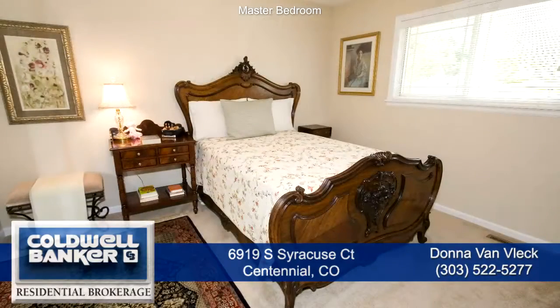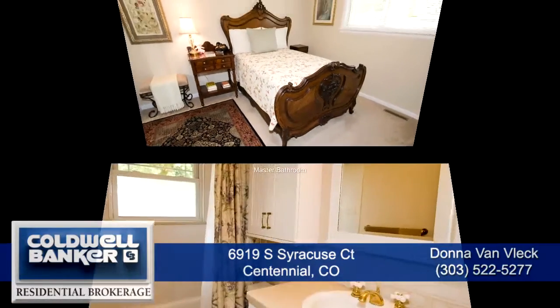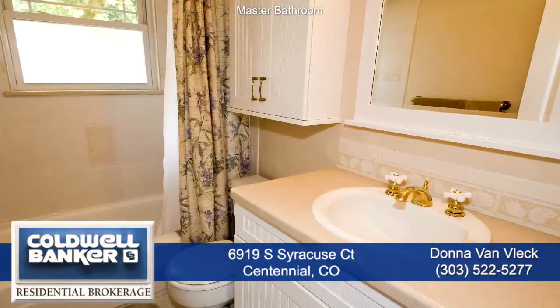The master bedroom has lots of natural light, and the master bath is tastefully finished with a custom tile backsplash.